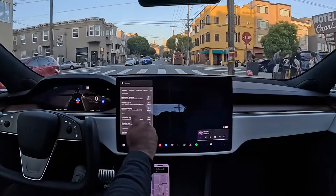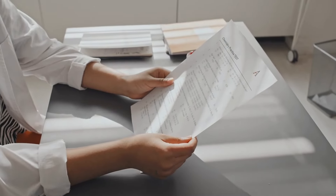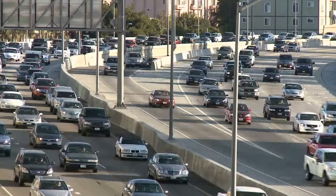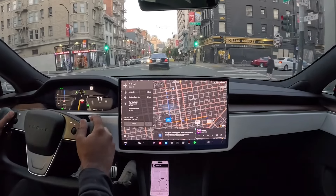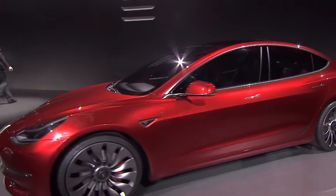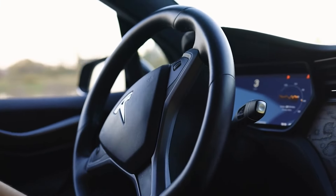Tesla's updates are driven by real-world data collected from millions of miles driven by Tesla cars worldwide. This data feeds into Tesla's neural network, enabling the system to learn and adapt to a vast array of driving conditions and scenarios. Whether it's refining lane-keeping algorithms, improving obstacle detection, or enhancing traffic sign recognition, every update brings significant improvements. This continuous improvement loop not only keeps Tesla's FSD technology ahead of the curve, but also provides a sense of security and trust for Tesla owners, making its full self-driving capabilities truly unmatched.